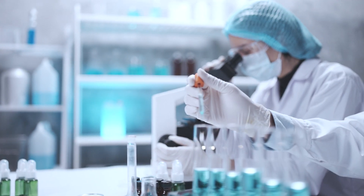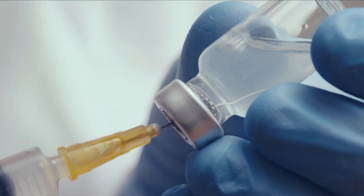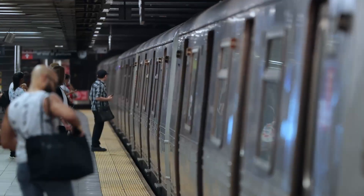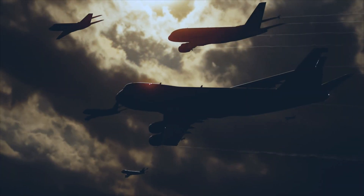Advancements in medical technology have given us the ability to detect illnesses faster, cure diseases, and take new steps into the future. Cars, trains, and airplanes have revolutionized our ability to get from one point to another.